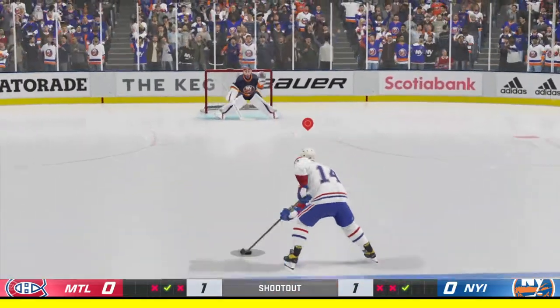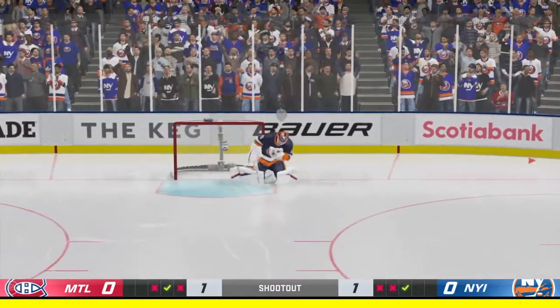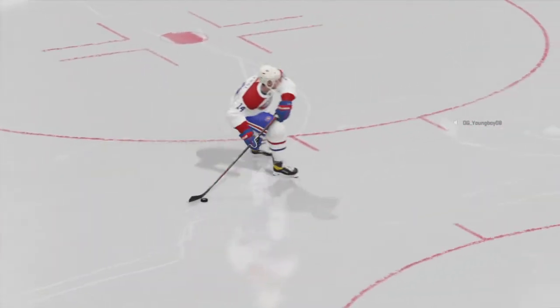Next shooter for the trio, number 14, Nick Suzuki. Absolutely nothing doing on that! Sometimes you make a move, sometimes you choose to shoot, and there's just nothing there.